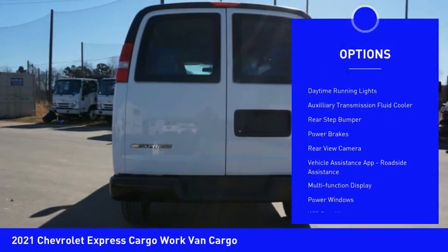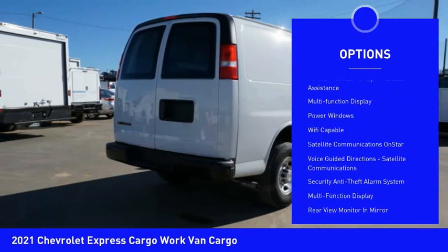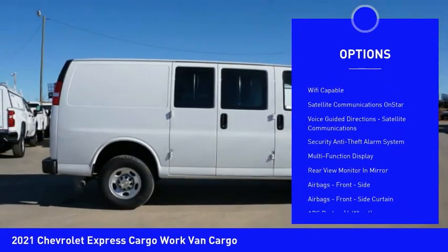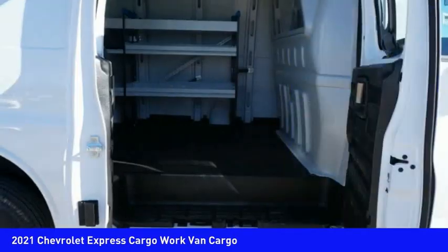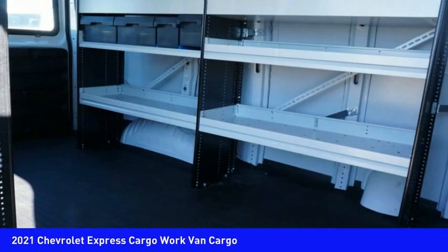Traction control, stability control, daytime running lights, auxiliary transmission fluid cooler, rear step bumper, power brakes, rear view camera, vehicle assistance app, roadside assistance, multi-function display, power windows.